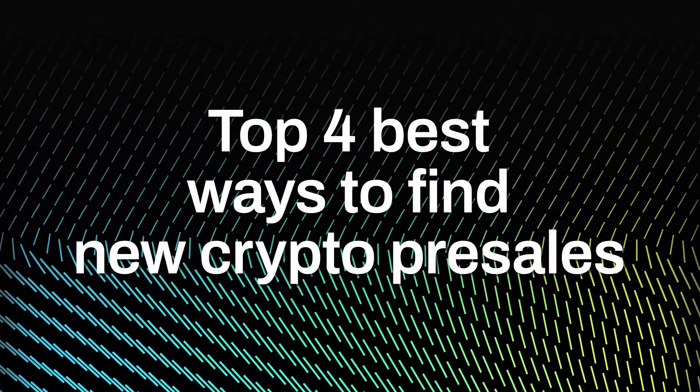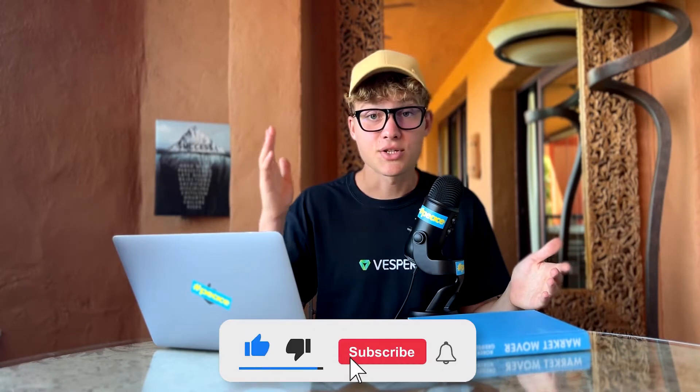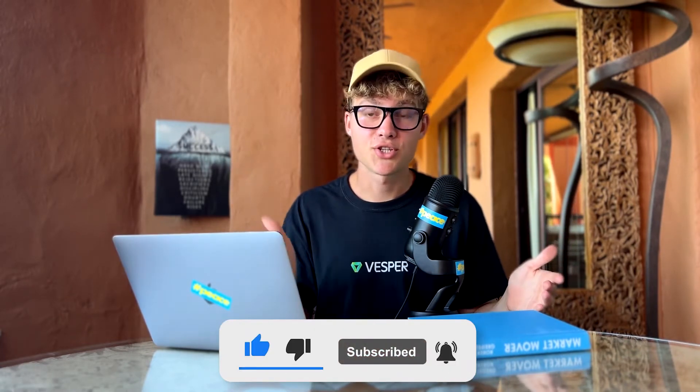In this video you're going to find out the four best ways to find new crypto pre-sales for 100x — IDO, ICO, and IOS, essentially any token sales. My name is Arseny, welcome to the Vesper channel, where we break down new crypto protocols that can bring high ROI for our investments. Don't forget to smash the like button and subscribe.